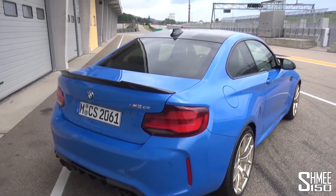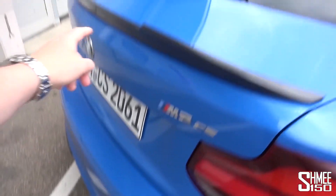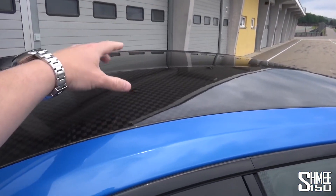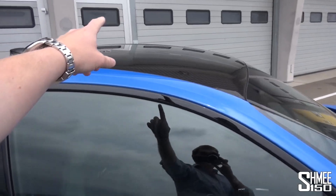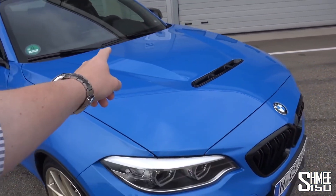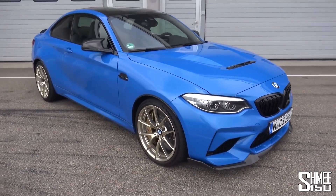Some of that weight saving comes through the use of carbon fibre on the exterior. This is all standard equipment: the carbon diffuser, the carbon gurney flap on the boot lid, there's a sandwich construction for the roof — the full carbon roof — carbon mirror caps, the full bonnet is carbon saving quite a substantial amount, and also the carbon splitter to balance the downforce with the gurney at the back.